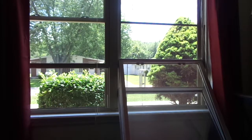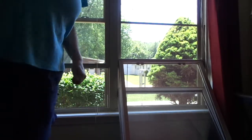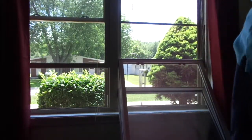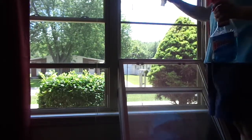Hi, today is Thursday, July 6, 2017, and I'm doing my windows today with Windex and paper towels. I did this side already. I'll do the bedroom after, do the living room here.